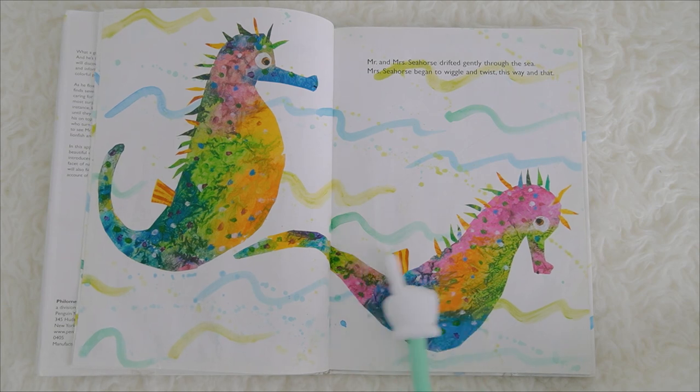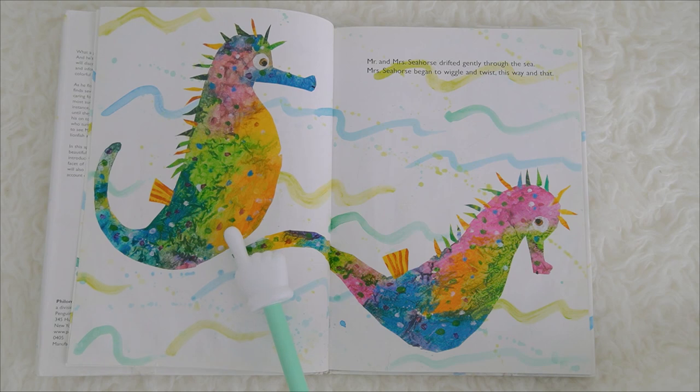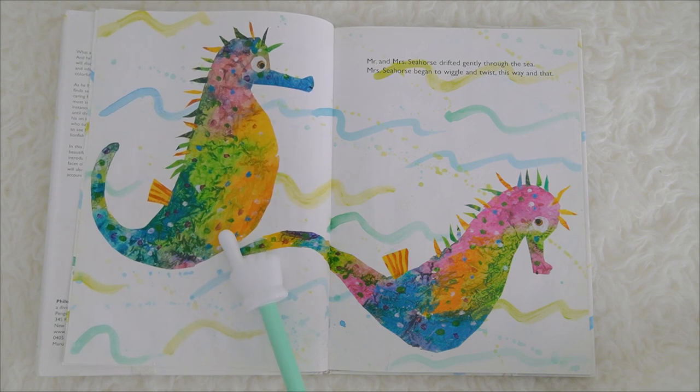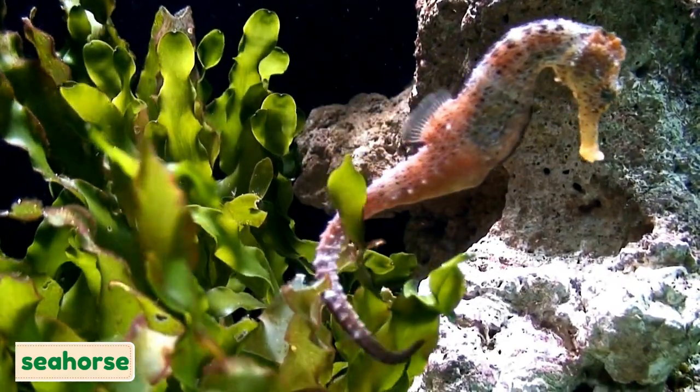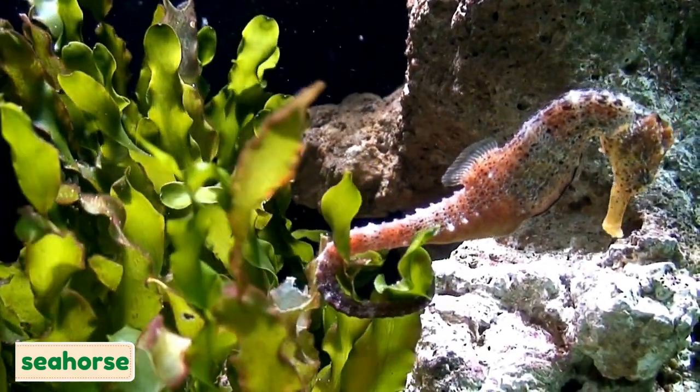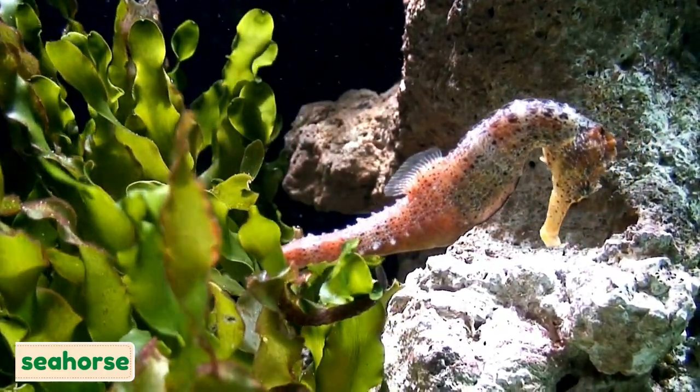...twist this way and that. This is Mr. Seahorse, and this is Mrs. Seahorse. Do you know how a seahorse looks like in real life? A seahorse looks like this. This is a seahorse!